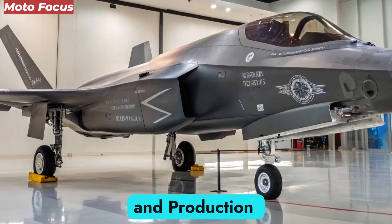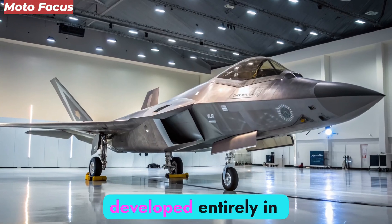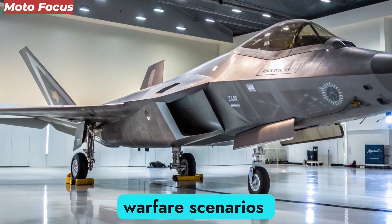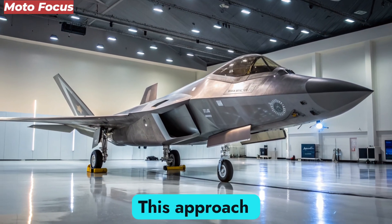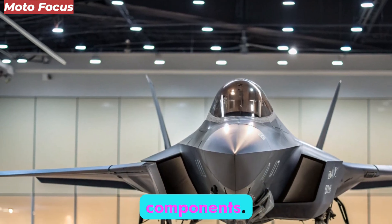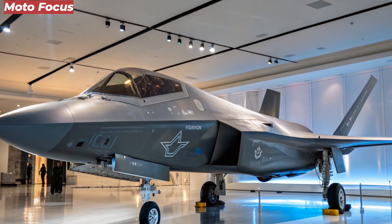Unlike traditional jets that take years to design and prototype, the F-47 was developed entirely in a digital environment. Engineers could simulate real-world stresses, aerodynamics, and electronic warfare scenarios with near-perfect accuracy before a single bolt was fabricated. This approach drastically reduced costs and development time, ensuring that upgrades can be rolled out rapidly through software or modular hardware components. The NGAD initiative set a new industry benchmark, proving that future warplanes can evolve at the speed of technology rather than bureaucracy.